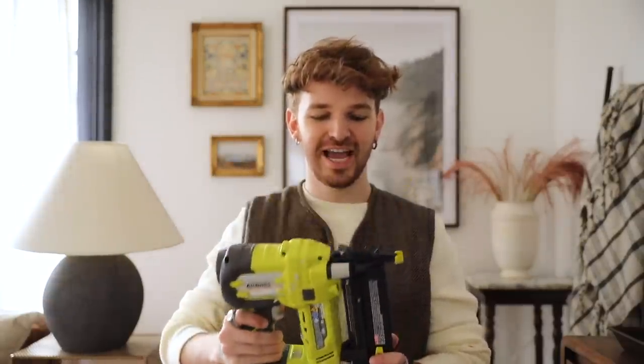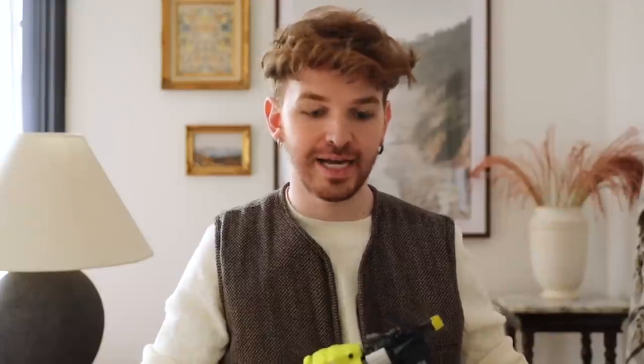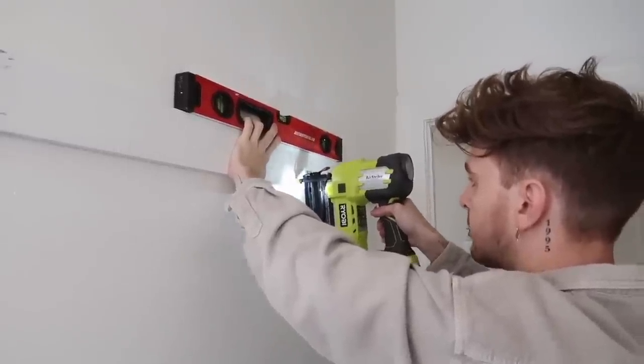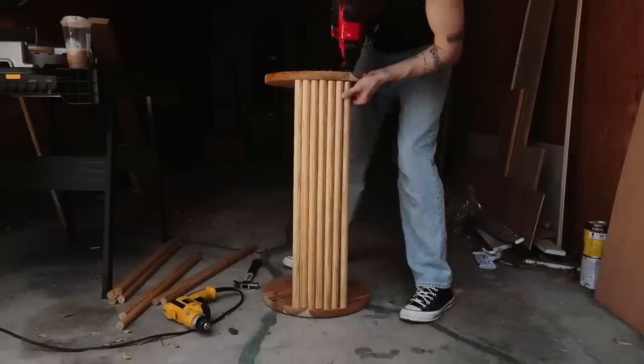My next holy grail power tool is a brad nailer. I just find myself utilizing this so much — from DIY projects to wall molding and everything in between. It's such an easy brad nailer to use. It can go up to two inches with the nail. I actually have two of them; I have a Craftsman one as well, which is really great too, but this one's a bit more affordable.